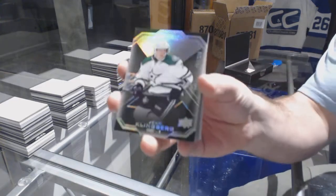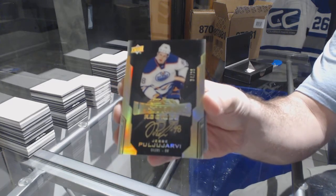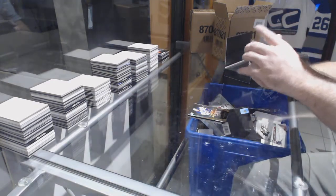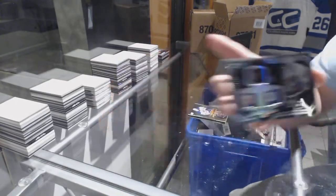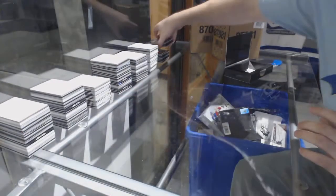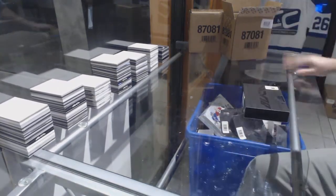We've got a 299 John Klingberg base, a gold rookie auto to 35 — yes, a pull — you Yarby, I swear we got this for you yesterday. So if we did, then you have two of the 35. We've got a lustrous ink auto to 125 of Billy Smith, a black hole of Evgeny Malkin, and a black hole of Ange.